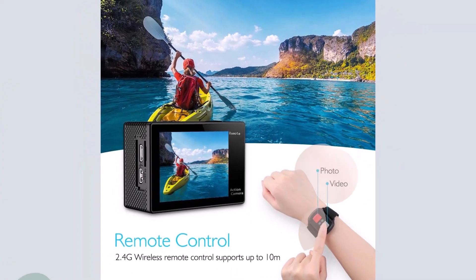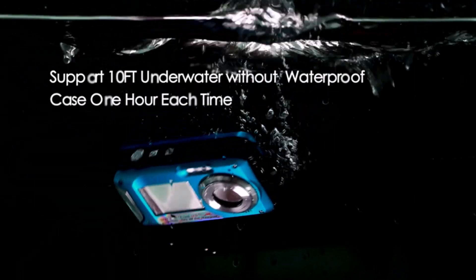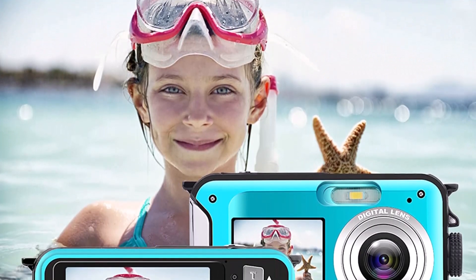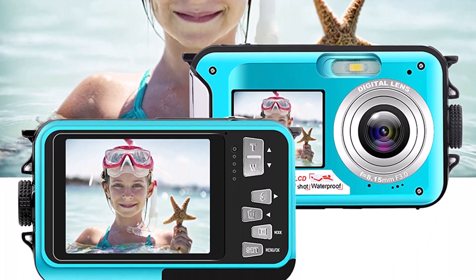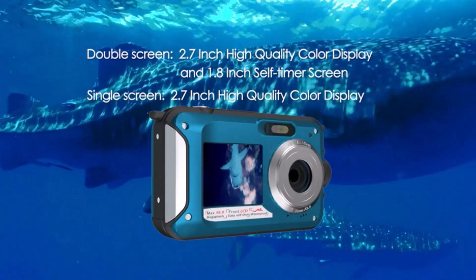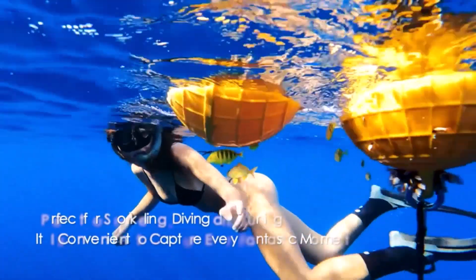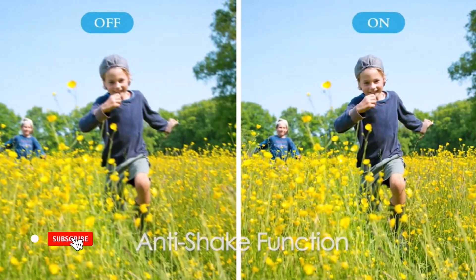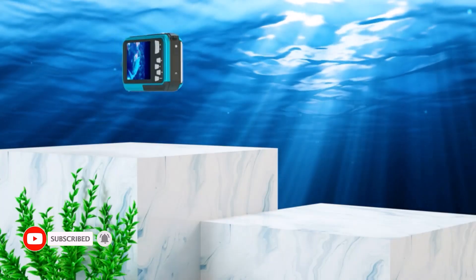This waterproof camera has a video resolution rating of 2.7K HD, which is unquestionably greater than others in the price range. Regrettably, the depth limit of this entry-level waterproof camera is only 3 meters, which is relatively low compared to other models. Having said that, this camera does come with a 1-year guarantee, which is always a plus. Features: 48MP picture resolution, 2.7K HD video recording, 3 meters underwater working depth, and a 1-year guarantee.